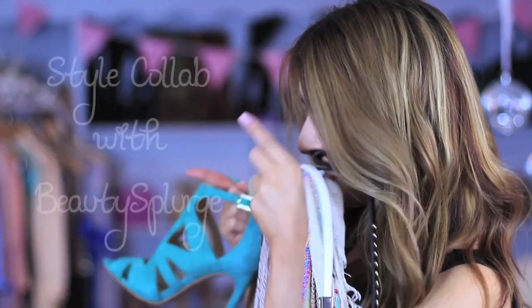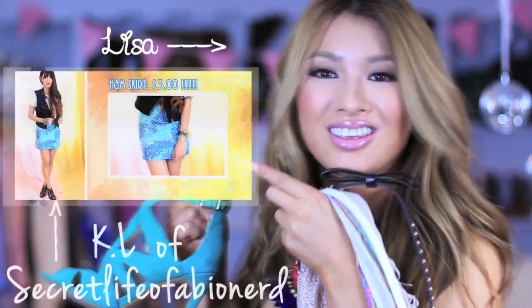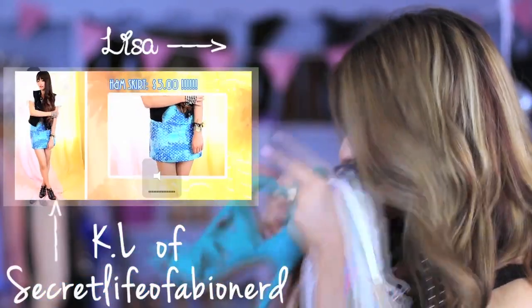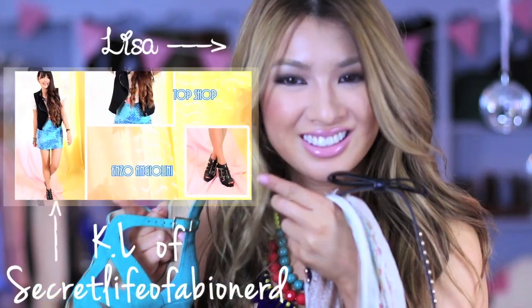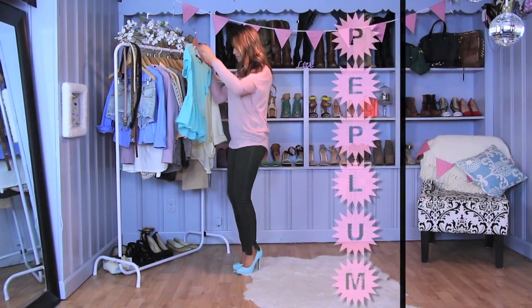Hey guys, welcome back to my channel! I'm going to show you some spring outfit ideas because I did some massive hauling with my awesome friend KL of Secret Life of a Bionerd. I'm a huge fan of her channel so make sure to check out her version of how we style the same spring essential haul pieces. It's such an awesome idea, so make sure to give all the props to KL for this collab.